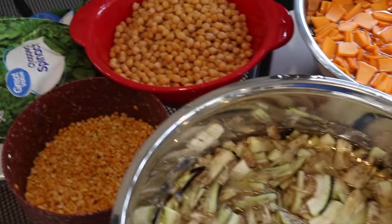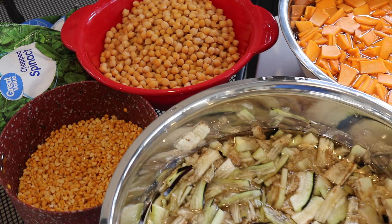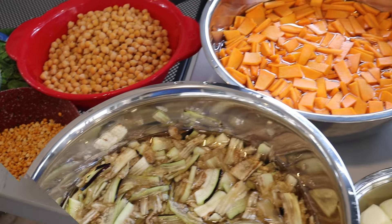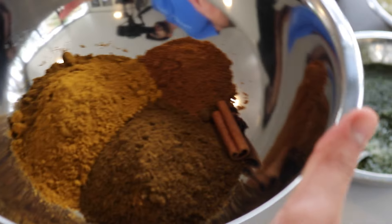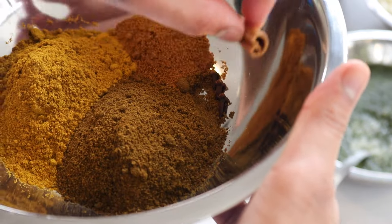By doing all of this and laying everything out, the food is only going to take about an hour and a half to two hours to cook. I have four burners on my outdoor stove, so I'll show you guys how quick and easy it was. The first thing we're going to make is my baigan and aloo curry — eggplant and potato curry.